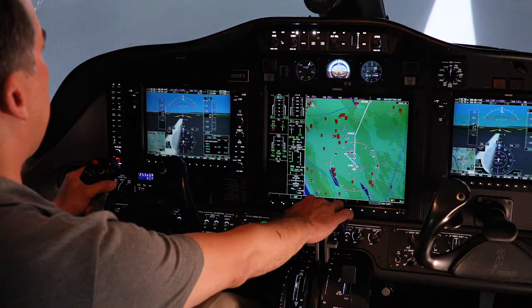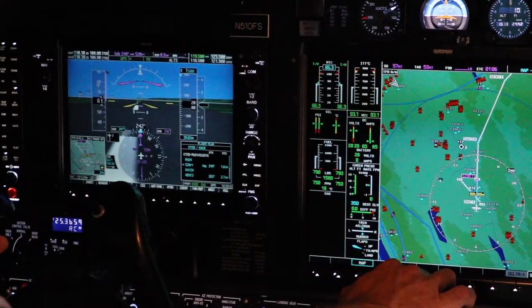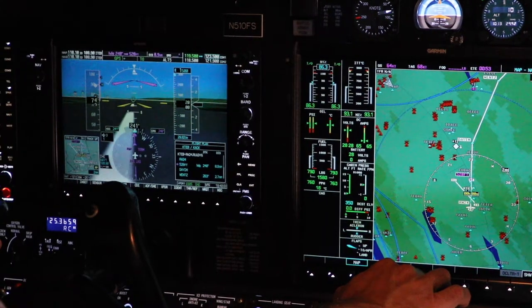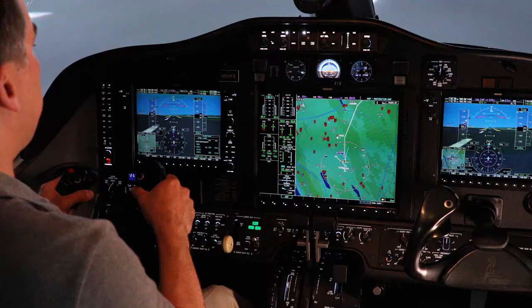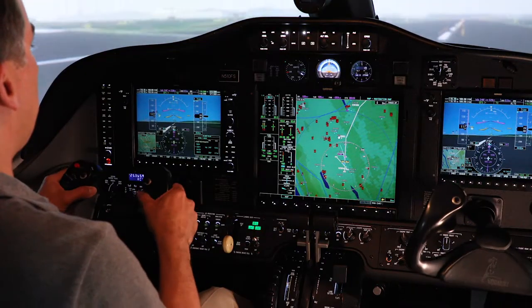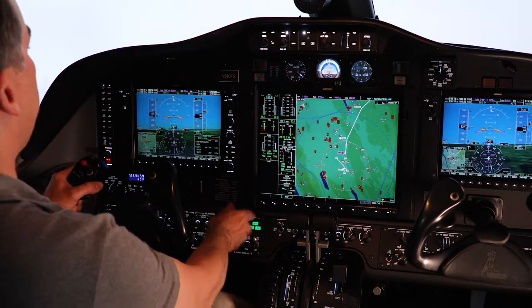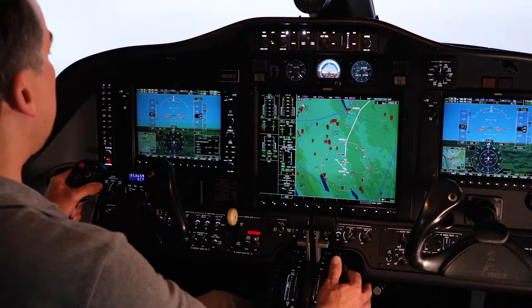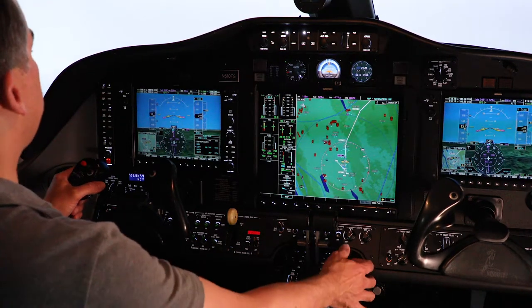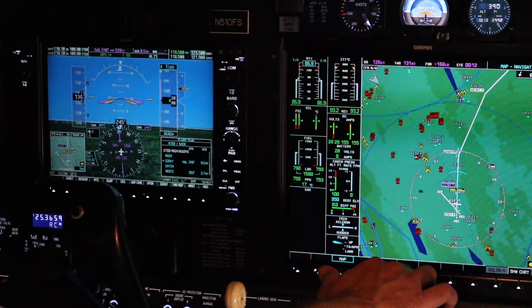Airspeed's alive. 70 knots cross-check. V1. Rotate. Positive rate. Gear up. Safe altitude, flaps up. We're just going to stay right at 10 degrees pitch.